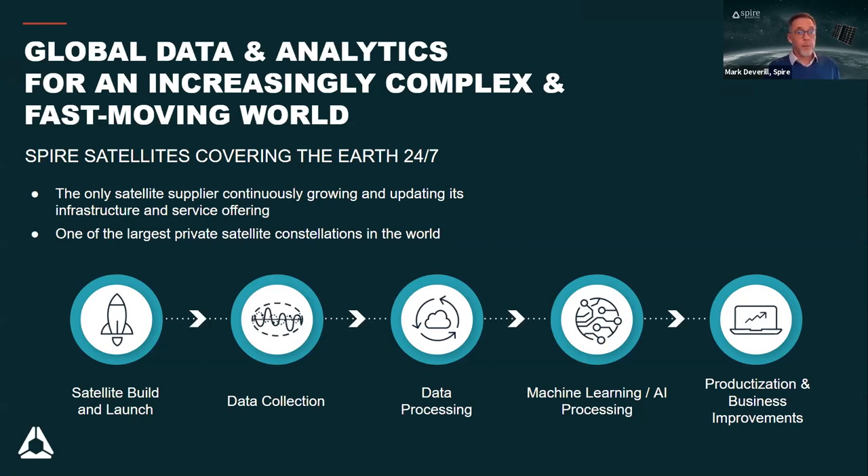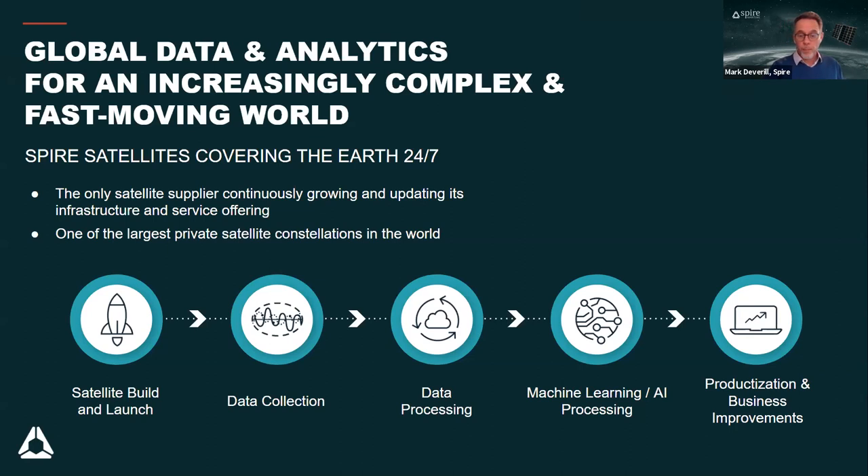Spire is one of the largest private satellite constellation operators in the world. They build an end-to-end maritime data analytics solution — from raw satellite data to clean data to smart data — delivered through APIs and applications with sample code, 24/7 sales, engineering, and product support. In addition to the most comprehensive AIS solution, Spire offers Spire Maritime Weather: a unique weather forecast model that fuses together other forecast models and adds their own observation data on top.